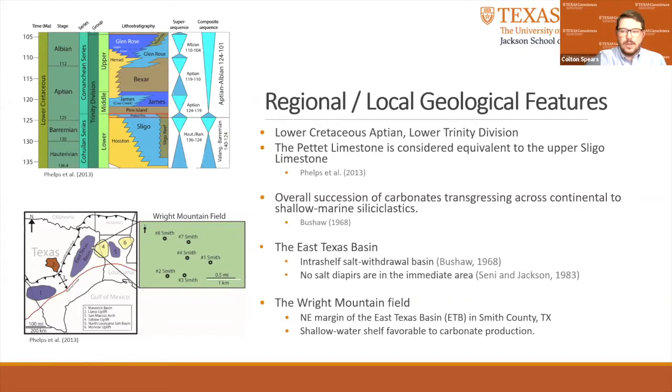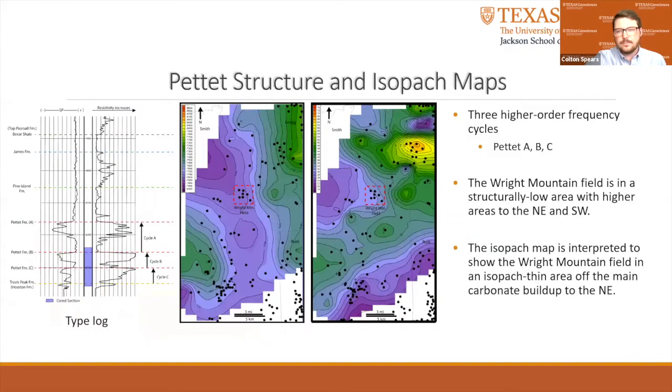The Wright Mountain Field is located on the northeast margin of the East Texas Basin in Smith County, Texas. Several older regional studies in the area suggest that the carbonate Pettit Limestone section in the Wright Mountain Field was deposited on a shallow water shelf favorable to carbonate production. Internally, the Pettit Limestone contains three coarsening upward cycles, which I've labeled Pettit-A, B, and C. However, the Pettit-A cycle was not cored. Wiggins and Harris 1984 investigated the Pettit Limestone in adjacent Russ County and found similar cyclical stratigraphication. Approximately 160 wells with wireline logs were correlated in a Petra project to help create structure and isopac maps of the Pettit Limestone.